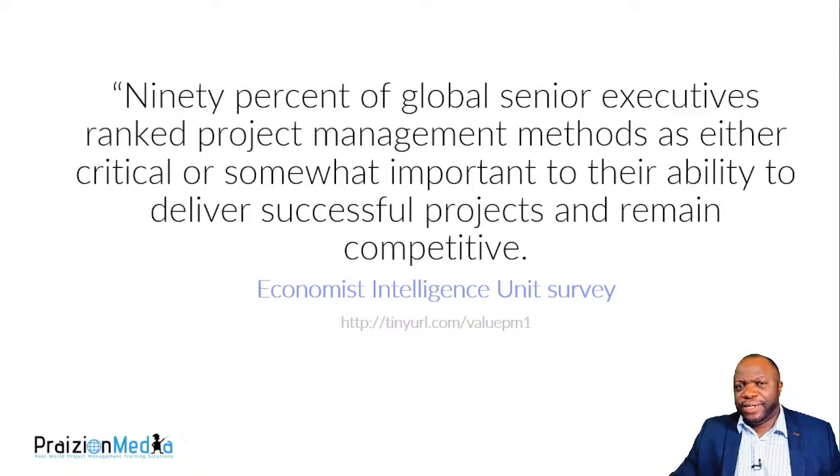Did you know that 90% of global senior executives rank project management as either critical or somewhat important to delivering successful projects and remaining competitive? That's from a PMI survey. When 90% of global executives have woken up, it tells us project management is here to stay — it's not going anywhere. And that's why you, as a professional, are doing the right thing in thinking about upping your game. Since 1969, PMI has been hyper-focused on project management practices, principles, and this exam reflects that.